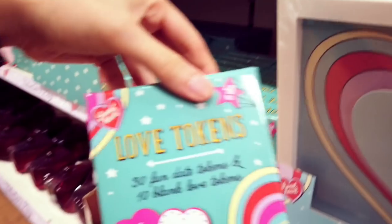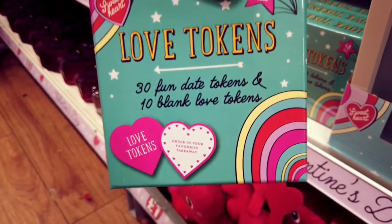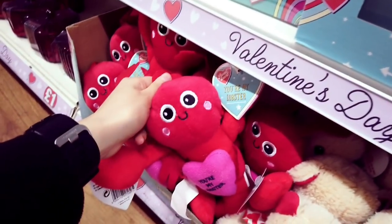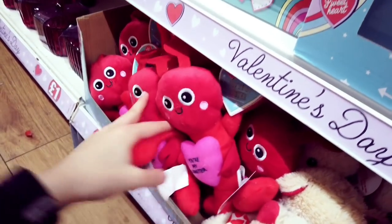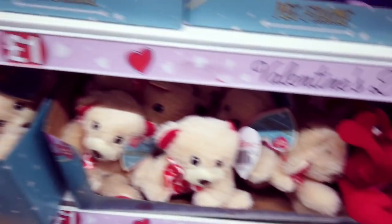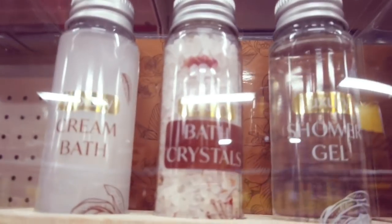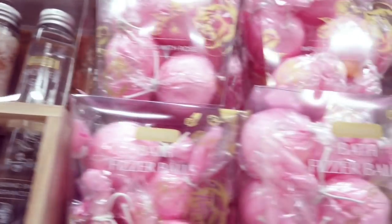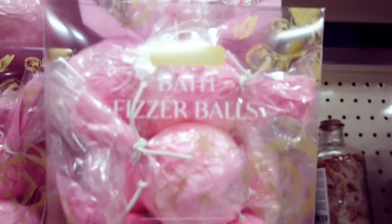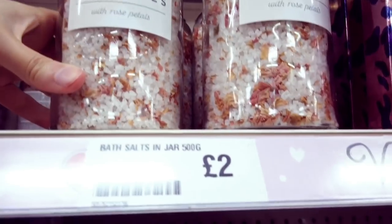These are love tokens — 30 fun date tokens and 10 blank love tokens — cute idea. Got Valentine's plushes: 'you're my lobster' and a cuddly teddy. A wooden bath set for two pounds. What are these? A mint pack bath bomb set. Bath crystals with rose petals — that's two pounds.